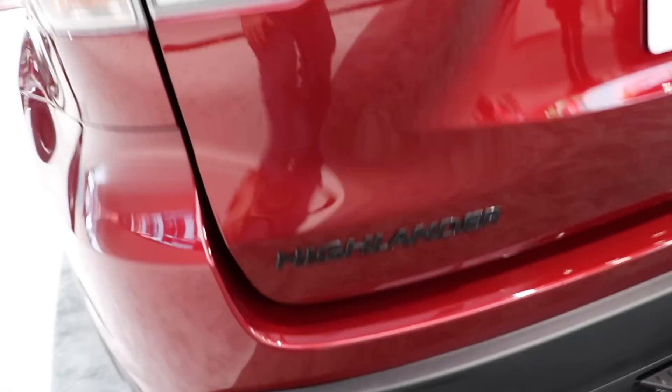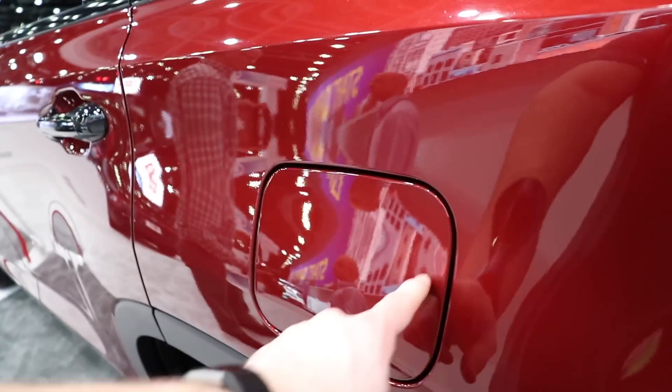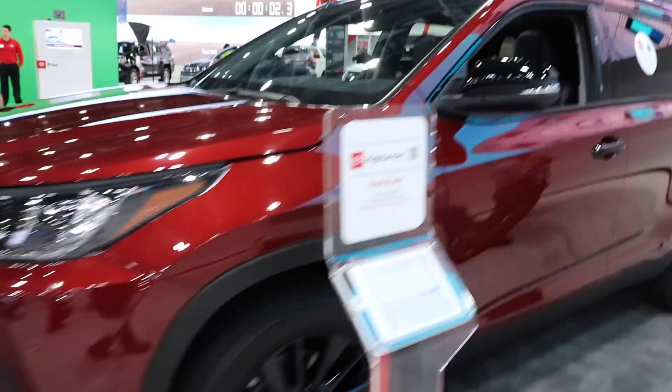Highlander's all blacked out. Here's your fuel fill port — I believe it is locked from the inside. Overall, pretty nice-looking exterior vehicle. You do have blind spot monitoring with this vehicle as well. Let's take a quick look at the interior.